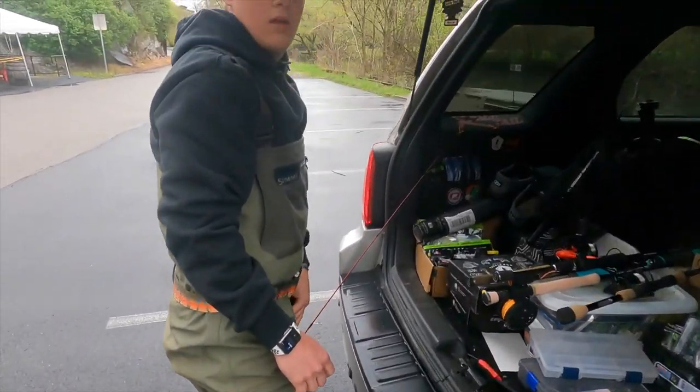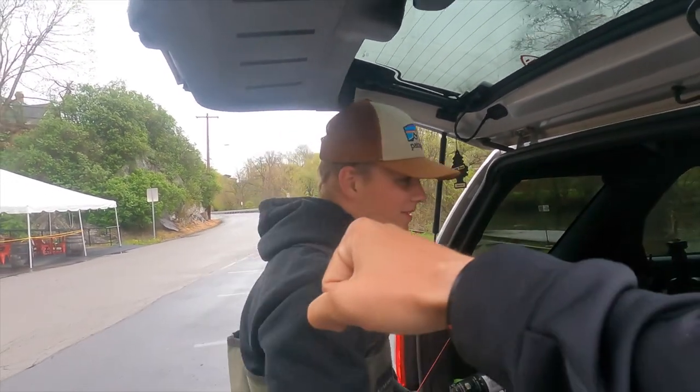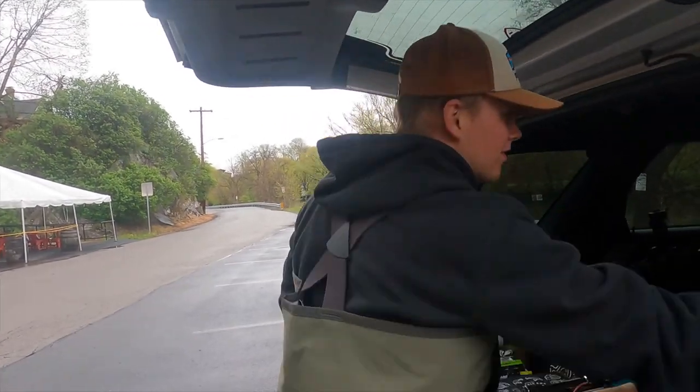We're fishing Spring Creek for some nice wild brown trout. If you guys are new to the channel, please make sure to smash the subscribe button and turn on that bell for post notifications so you never miss a video. And as always, let's get fishing! What do you think? We're out here fishing Spring Creek — let's get on some fish, let's catch some wild browns!